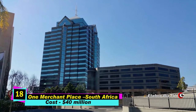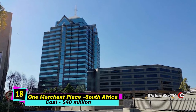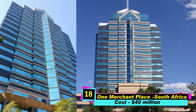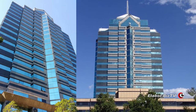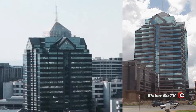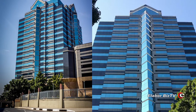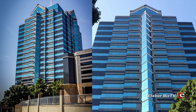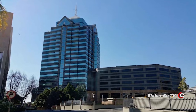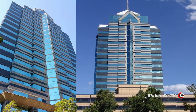At number 18 is One Merchant Place in Sandton, South Africa, costing $40 million. One Merchant Place is a high-rise office building in Sandton, South Africa. Completed in 2000, the 20-story, 84-meter tall building is recognizable by its glass exterior and the pointed spire on its roof.